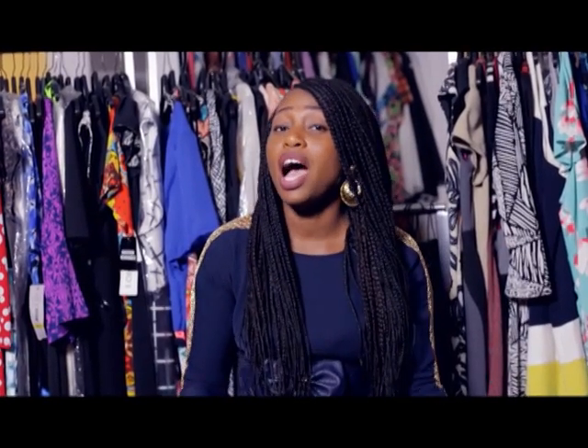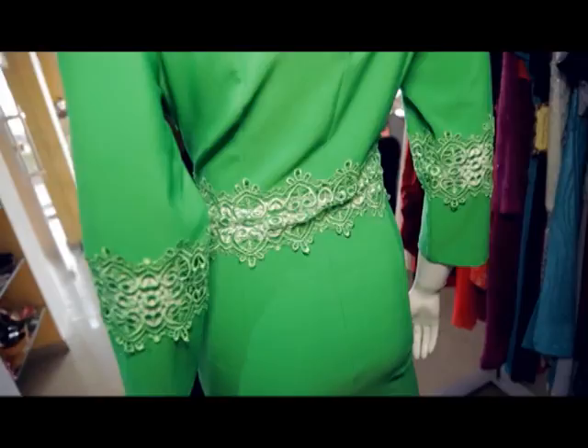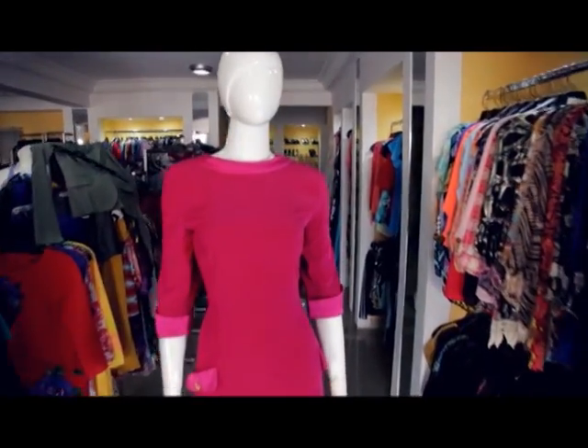Yo, welcome to Prime Fashion Tips. I'm June Okumbawa, right here at Collectibles. And today we're talking about nothing but dresses. That's all we're talking about today.